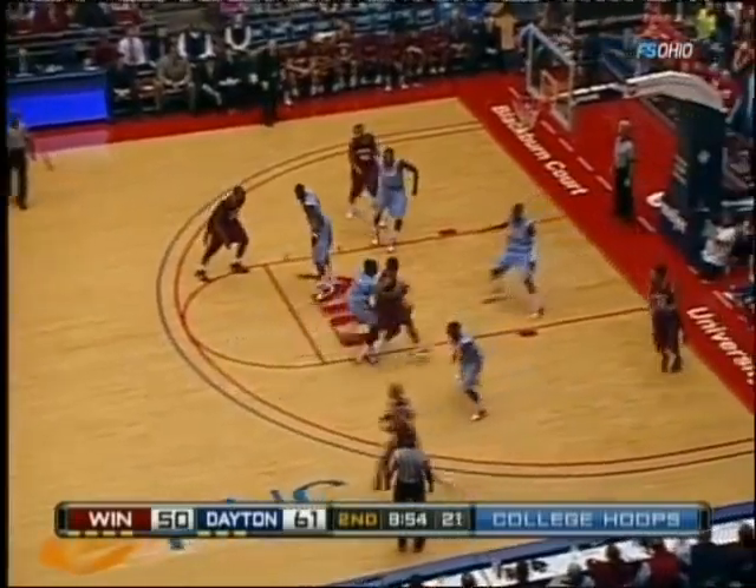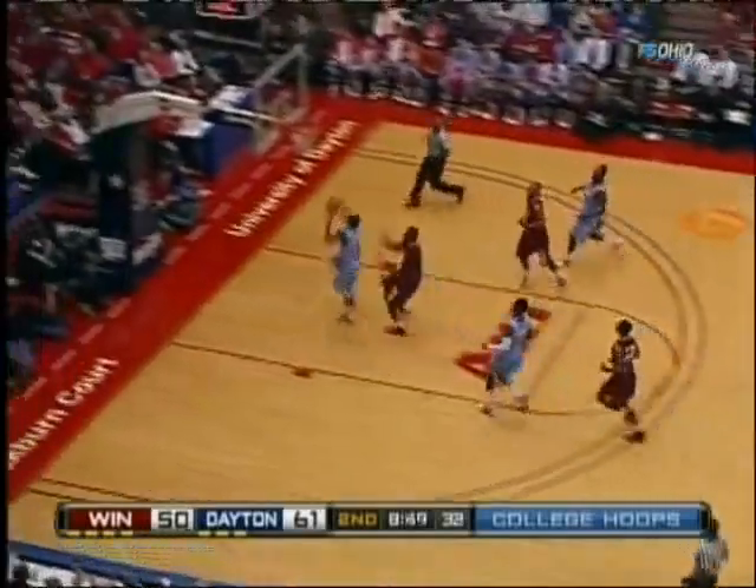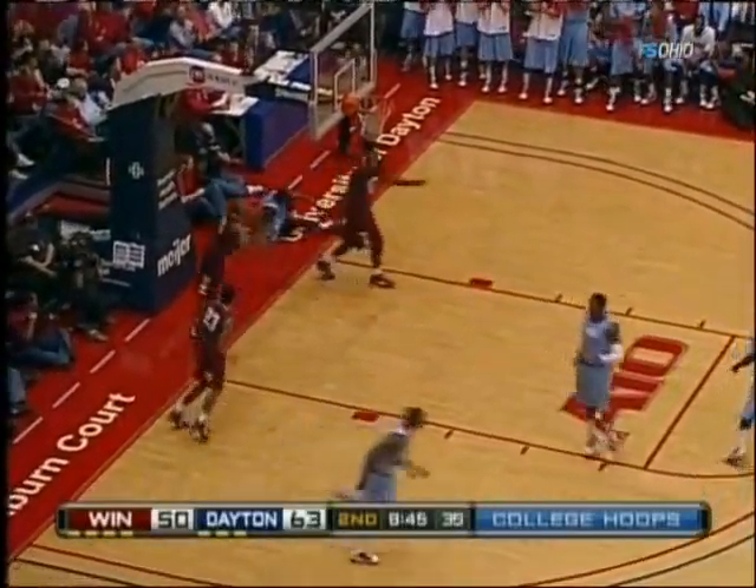Good individual effort by Jawan Staten. Nice poke from behind by Williams. And here comes Wright — he's got Staten ahead of everybody. It's blocked underneath, but a beautiful follow from the team.